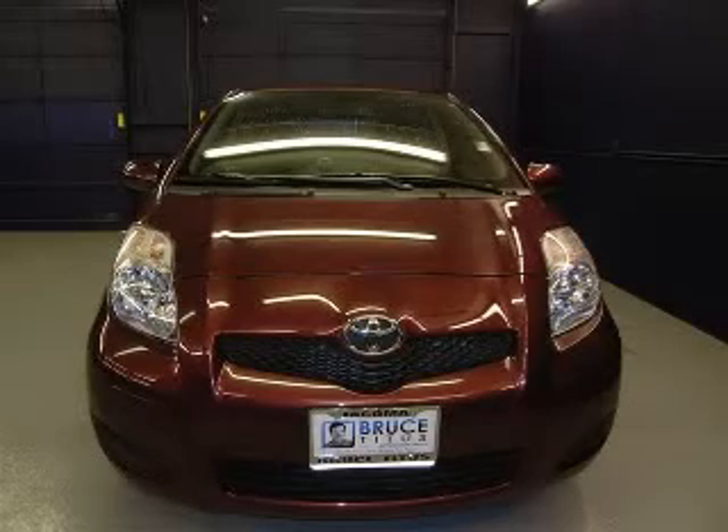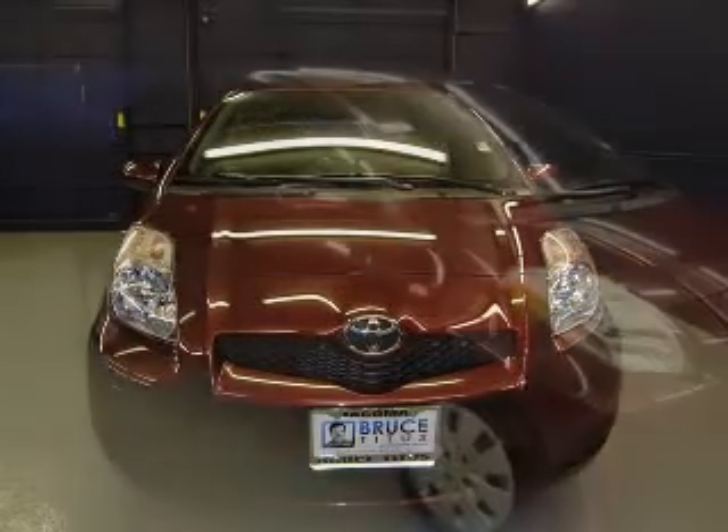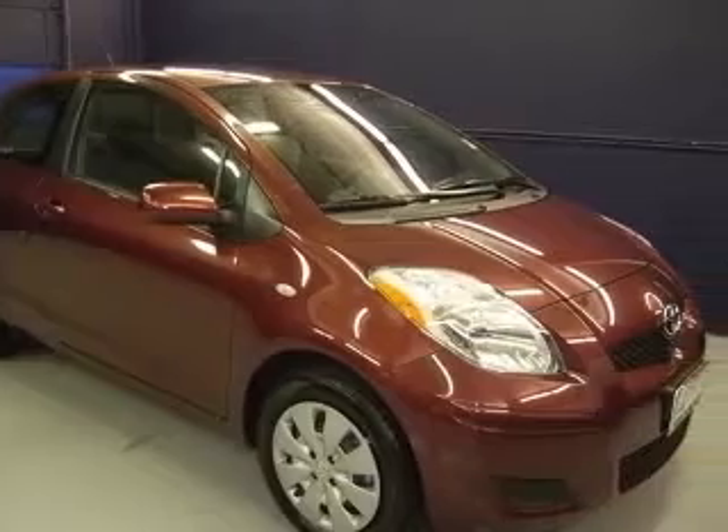We are proud to present this excellent 2010 Toyota Yaris. The Yaris has a four-cylinder engine and an automatic transmission.